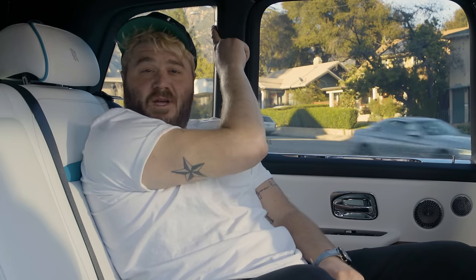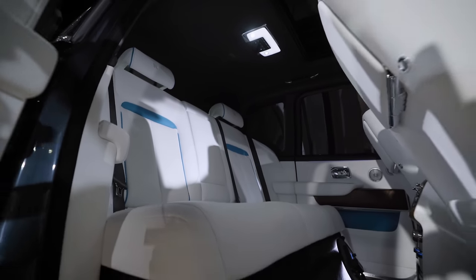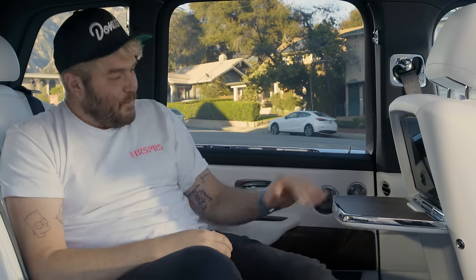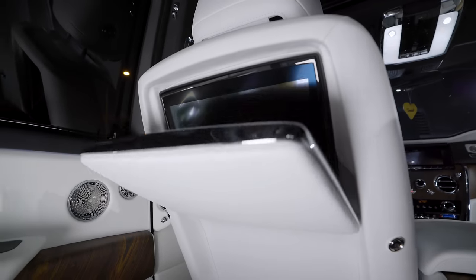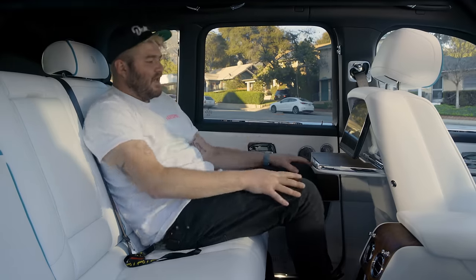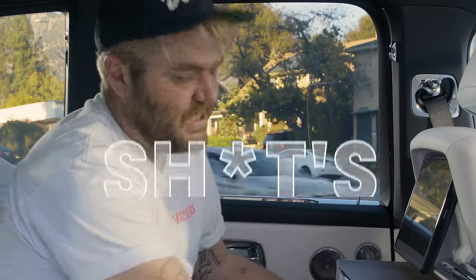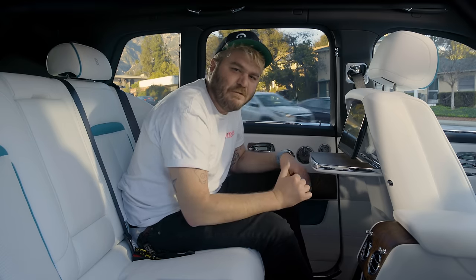Just because Rolls-Royce wants owners to drive the Cullinan doesn't mean the rear of the car suffers. The rear seats get these sweet picnic tables on the front seat backs — you can actually feel the grain. This car also comes with the rear theater option, which includes a 12-inch screen in the back so you can watch movies. I'm 6'3" and I'm not even touching the table with my knees. The rear seats are positioned higher than the front seats so you can see what your chauffeur's up to.